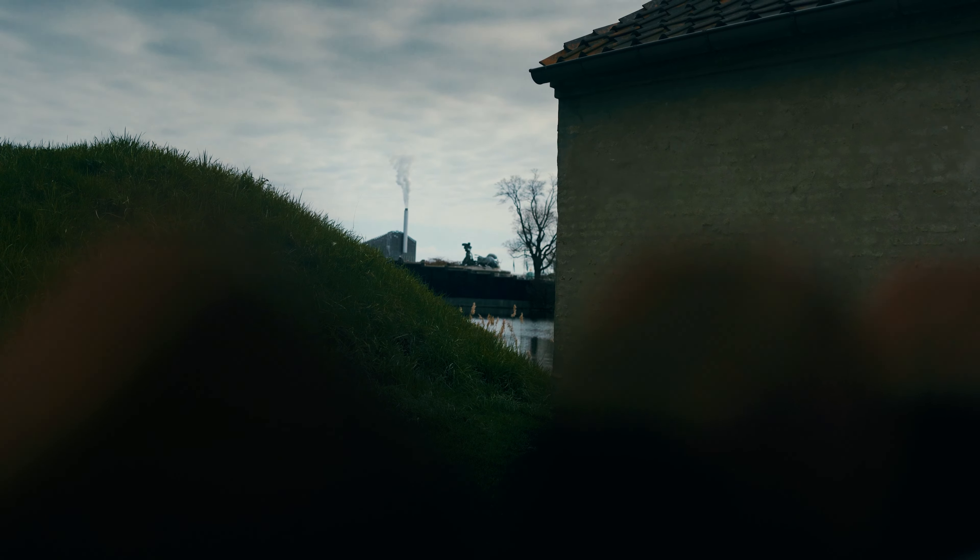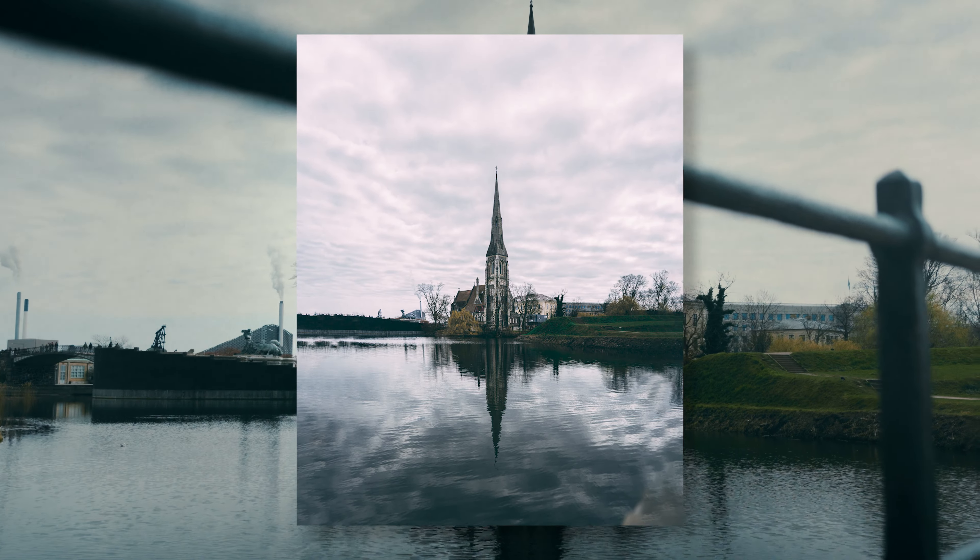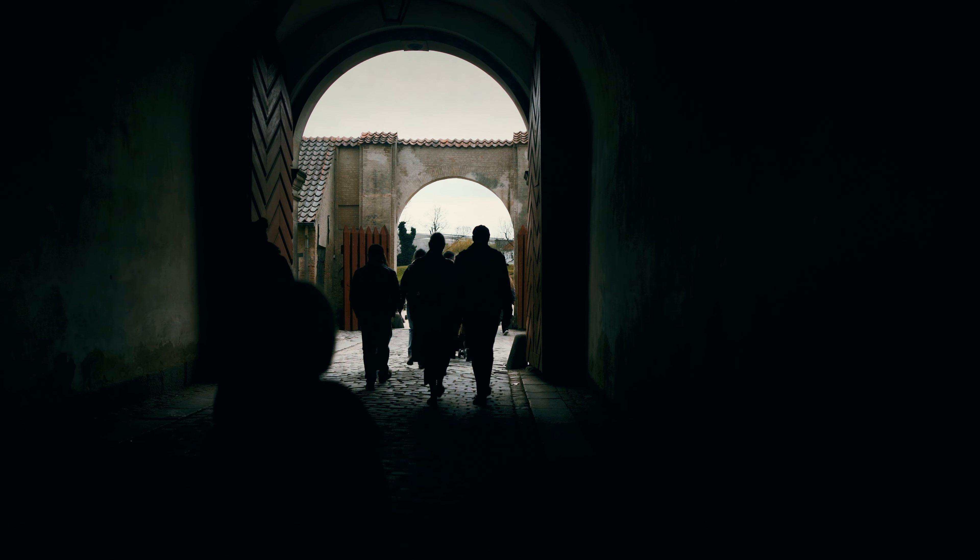Within the grounds of Kastellet you'll discover the magnificent St. Albans Church, also known as the Church of Churchill.